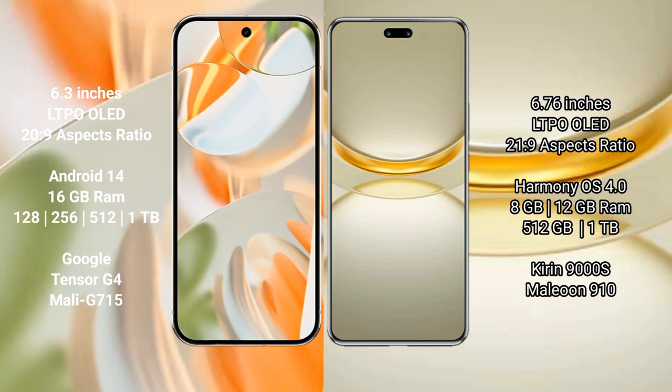The Google Pixel 9 Pro is powered by the Google Tensor G4 processor with a Mali-G715 GPU. The Huawei Nova 12 Ultra comes with 8GB or 12GB RAM and 512GB or 1TB internal storage, running on the Kirin 9000H processor with GPU 910.